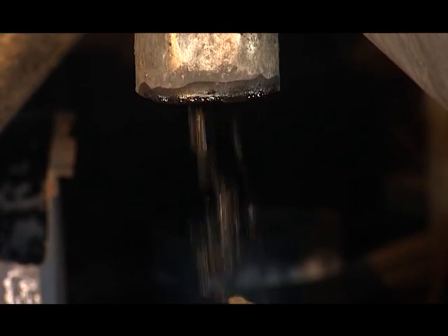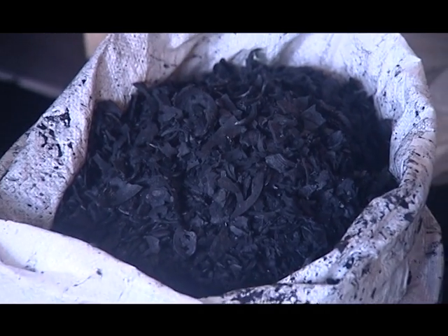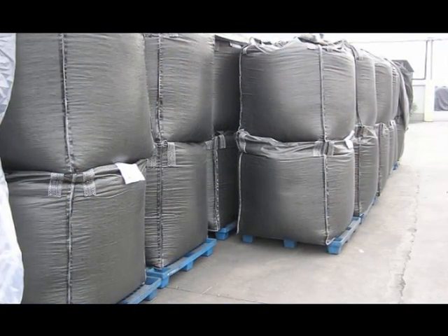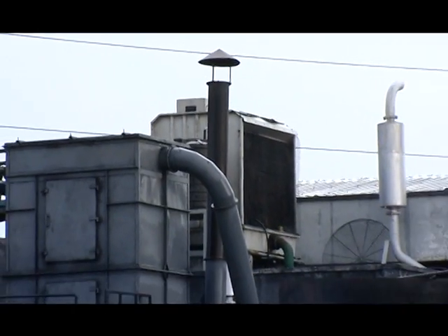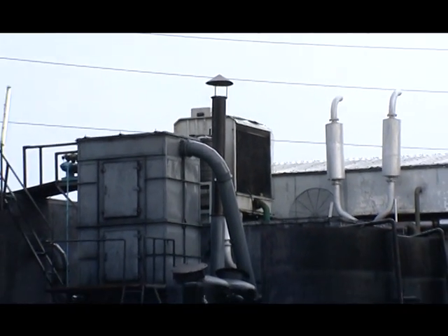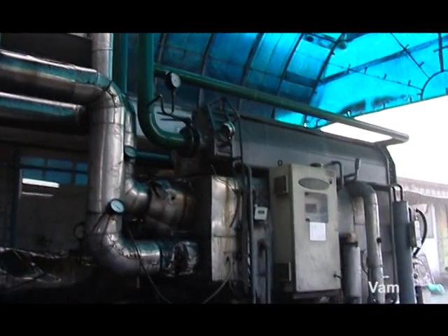A valuable by-product is biochar. The by-product from the coconut shell is activated carbon, which is exported, and this also contributes to the viability of the project. The thermal energy available in the engine exhaust can also be used for process heating and cooling.